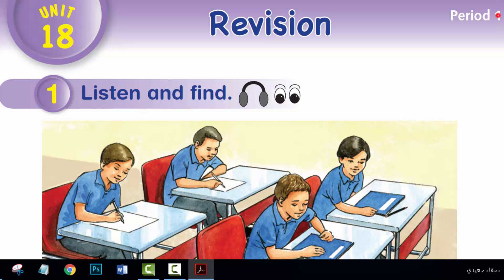Unit 18, Period 1, Activity 1. Listen and find.